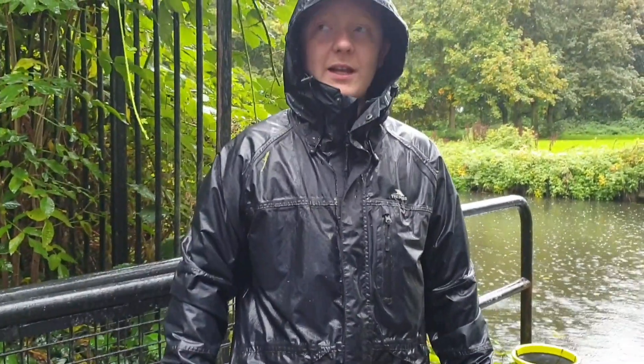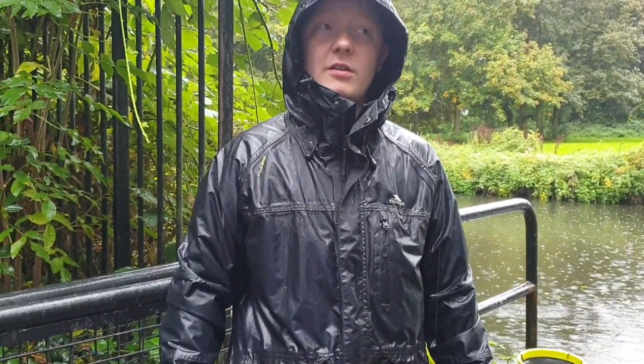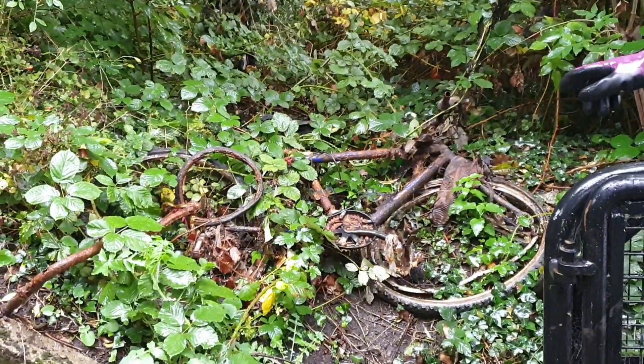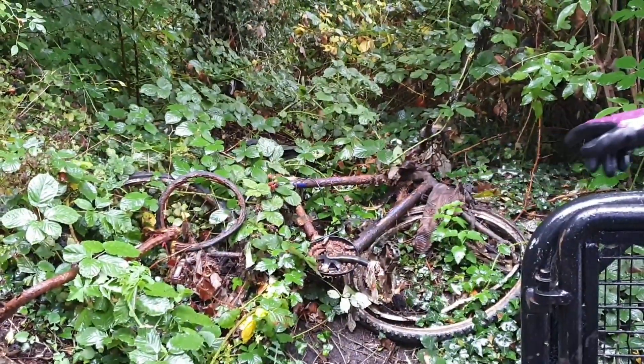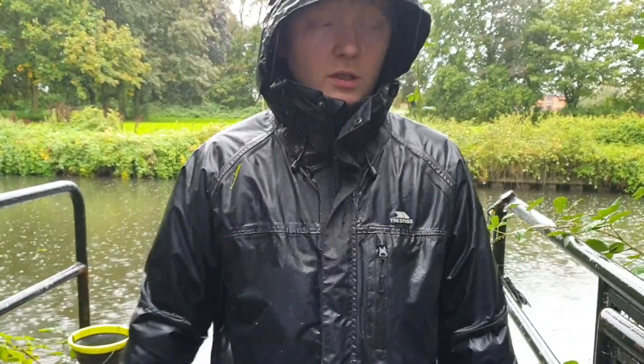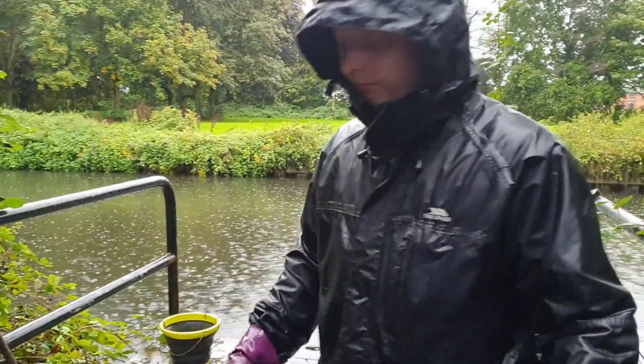Welcome back to Magnetic Max. Here we are again in Leicester at a location that's quite well known. As you can see, somebody's already been here before us - we've got a couple of bike frames here, the weeds are growing over them. I don't want people looking at me thinking I'm doing it, so I just wanted to show that it's not me.